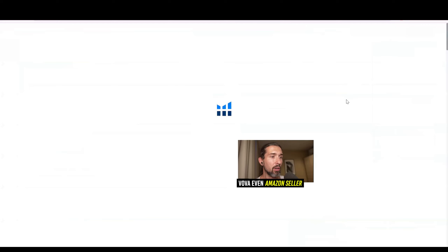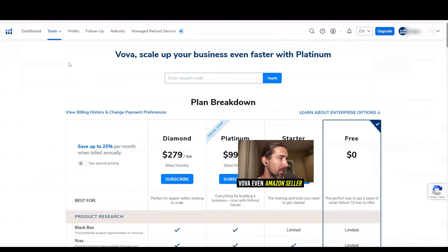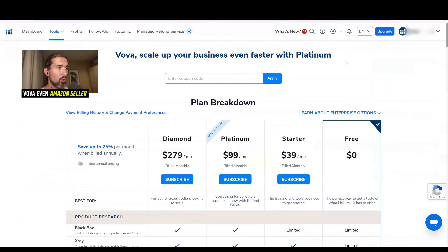We're now on the free trial in this test account. It says scale your business faster with Platinum. There are three plan options: Starter, Platinum, and Diamond. You can upgrade from Starter to Platinum, from Platinum to Diamond, or from Free to Starter, Free to Platinum, or Free to Diamond.